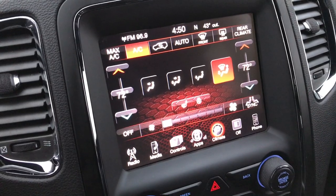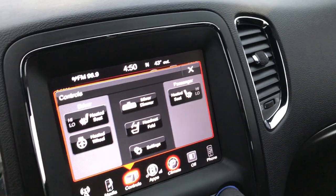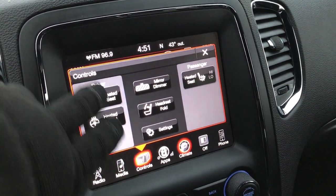This one has the 8.4-inch touchscreen radio. It is nav-capable, so if you wanted to add navigation you could do that for $595. You've got your heated seat buttons and your heated steering wheel buttons.